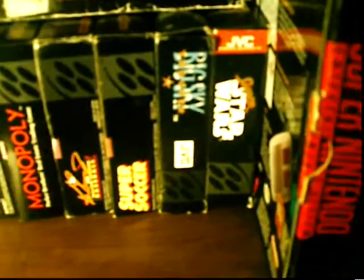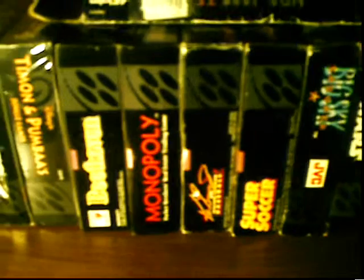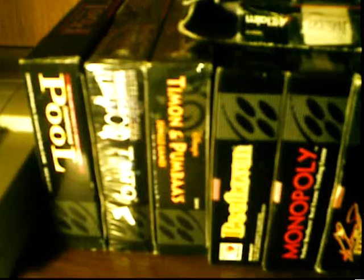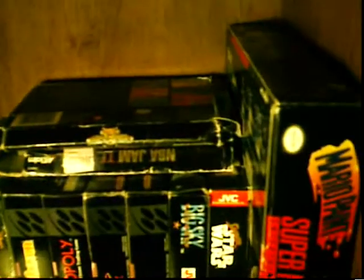First we're going to look at some of my random stuff like Super Nintendo. Here we've got my box games: Super Mario Paint, Super Star Wars, Big Sky Trooper, Super Soccer, Major League Baseball, Monopoly, Beethoven, Timon and Pumbaa, Tennis Tour, Championship Pool, NBA Jam, and Biker Master Mars. They all have the manual — they're all complete. Pretty nice little collection.